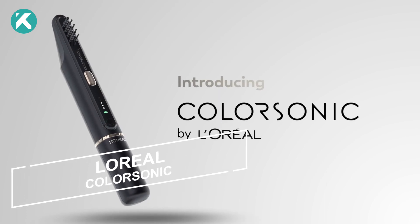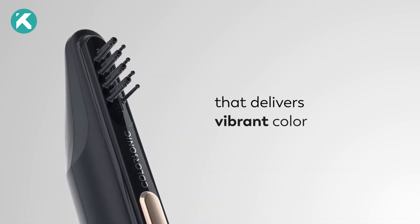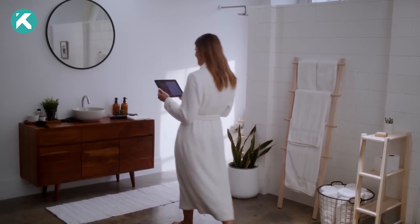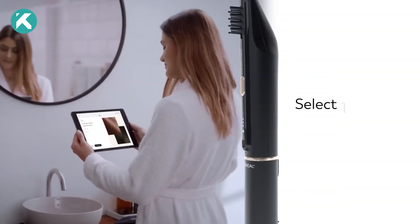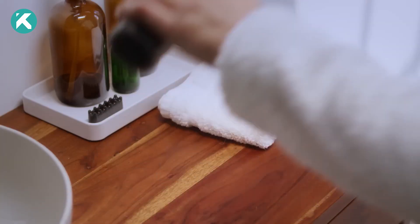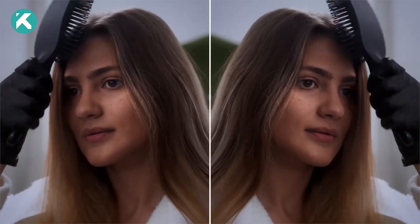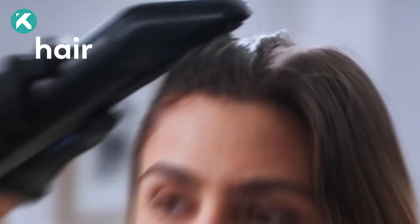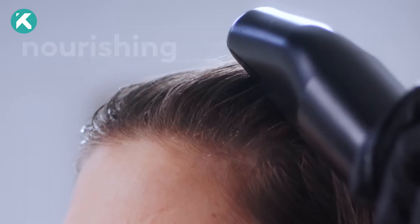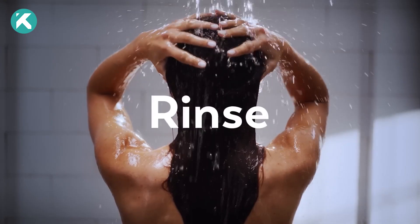French specialists have introduced a revolutionary hair dyeing solution that enables users to transform their hair color without leaving home. The device is user-friendly — one simply selects the desired shade via a dedicated app and waits for the dye to be ready. Applying the dye through the hair with a special brush takes only a few minutes, ensuring even coloring from roots to ends. After approximately half an hour, the remaining dye is washed off.